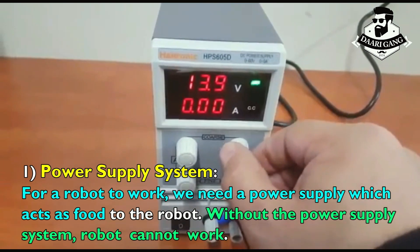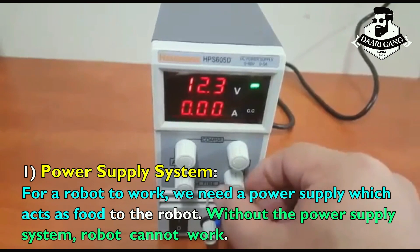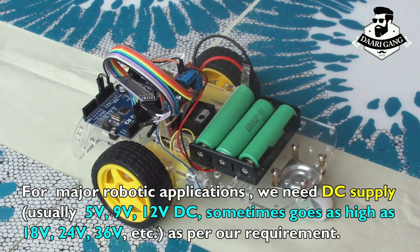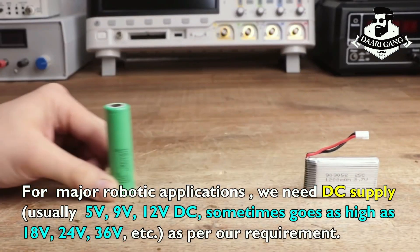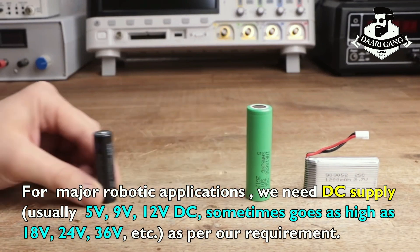Power supply system: for a robot to work, we need a power supply which acts as food to the robot. Without the power supply system, a robot cannot work. For major robotic applications, we need DC supply — usually 5V, 9V, 12V DC — sometimes going as high as 18V, 24V, or 36V, as per requirement.